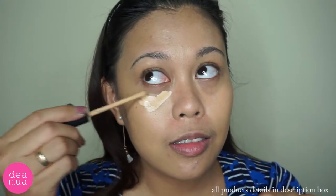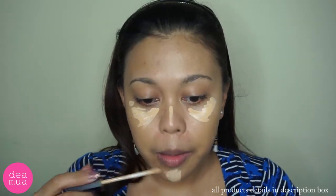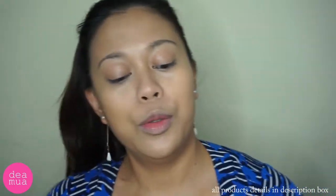Maybelline Fit Me Concealer. Ini beauty sponge-nya, mereknya Masami Shoko. Aku kemarin sempet ke Singapura dan beli beberapa produk. Dan finally aku beli Laura Mercier. Aku bakal ngebuktiin apakah ini lebih bagus daripada RCMA dan lebih works daripada Favorite Cousins.